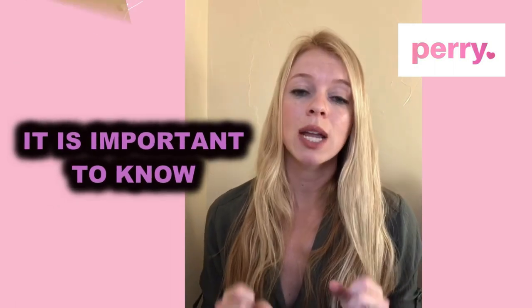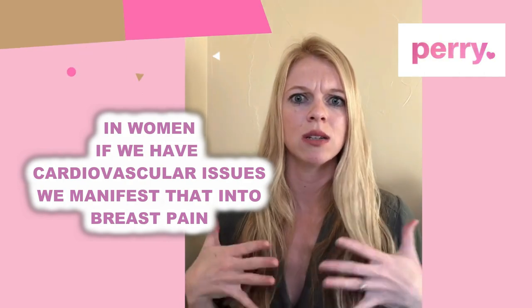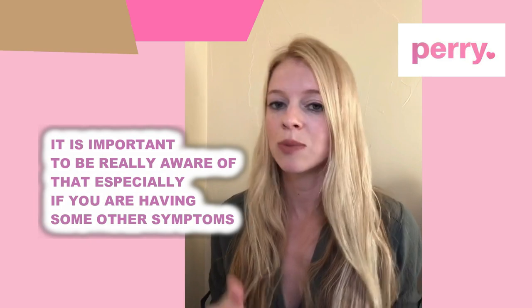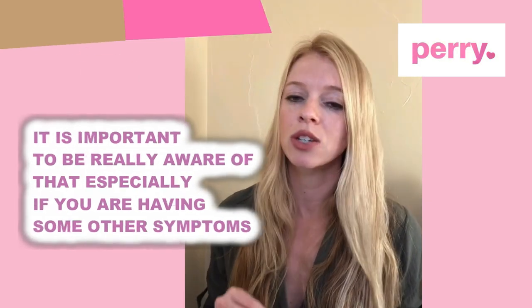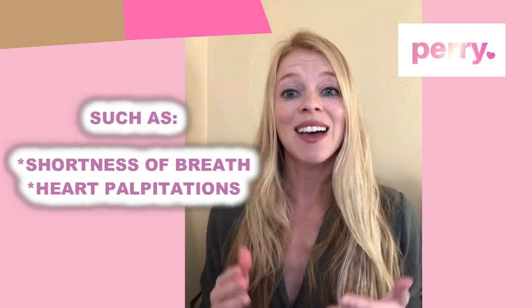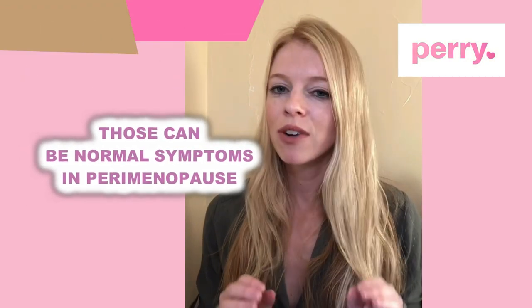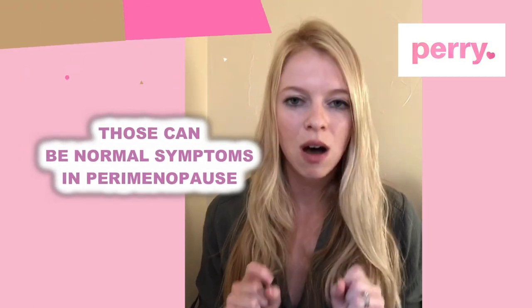It's important to note that in women, cardiovascular issues can sometimes manifest as breast pain. So it's really important to be aware of that, especially if you're having other symptoms such as shortness of breath or heart palpitations. Those can also be normal symptoms in perimenopause, but if you're concerned, it's always good to have your doctor evaluate you.